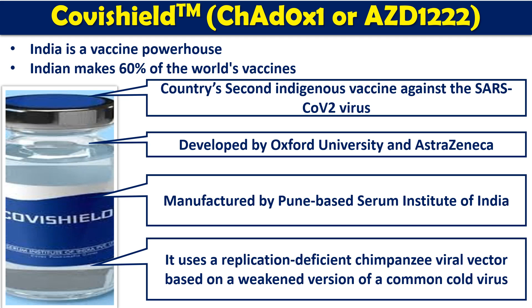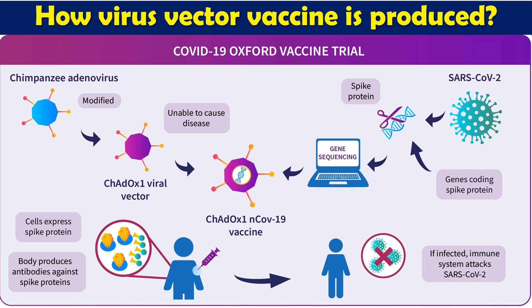This vaccine uses a replication-deficient chimpanzee adenovirus — a viral vector based on a weakened version of the common cold virus, that is adenovirus. Now let's look at the methodology of how this viral vector vaccine has been produced.